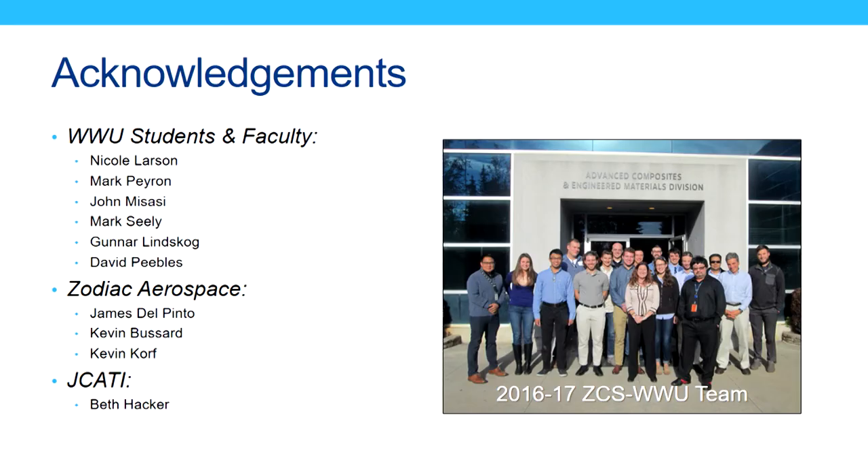Finally, I'd like to acknowledge a handful of people. At Western: Nikki Larson, Mark Perrin, and John Massassi, as well as students Mark Seeley, Gunnar Linskog, and David Peoples. At Zodiac Aerospace, Jim Del Pinto has been extremely helpful to us over the years, as well as Kevin Basard and Kevin Korf. And last but not least, I'd really like to give a shout out to Beth Hacker for keeping the JCATI program alive and prospering. Thank you.